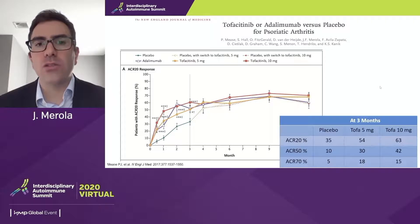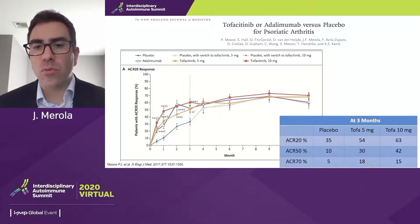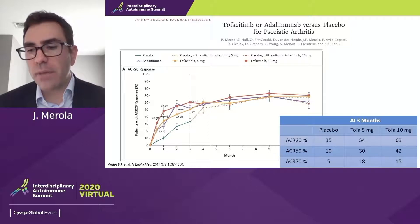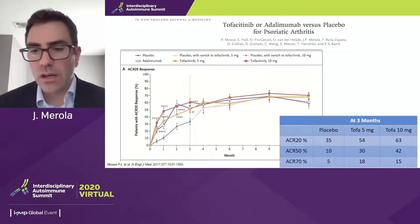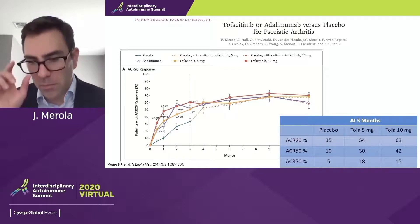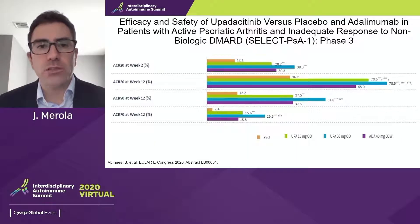For JAK inhibitors, starting with tofacitinib: here we see the ACR 20/50/70 data for the 5 mg and 10 mg doses, along with what the placebo rate looked like at the three-month primary endpoint. Tofacitinib is approved for psoriatic arthritis. It has a more mild impact on skin endpoints, although if you follow the skin endpoints out to six months, you start to see almost etanercept-like efficacy around that time point. Probably not facing our most severe skin patients, but certainly some skin efficacy as well.